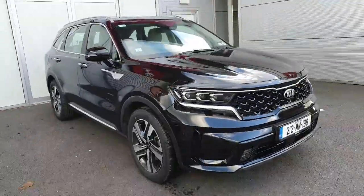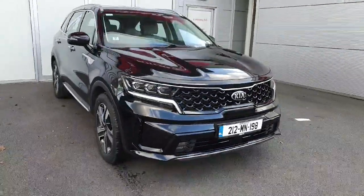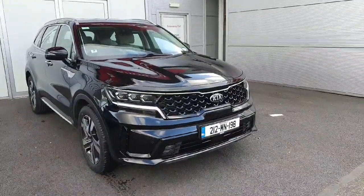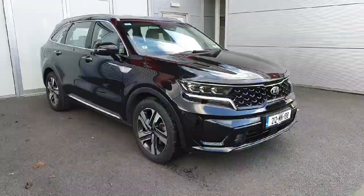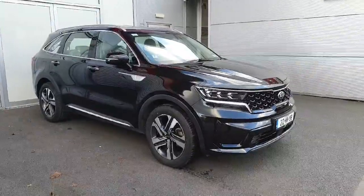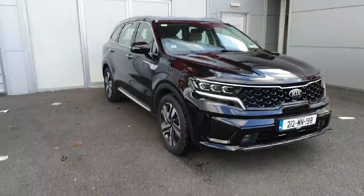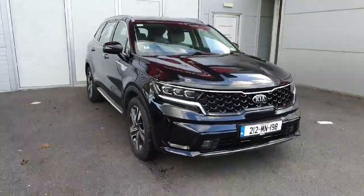This car has 19 inch alloy wheels with a chrome finish along the front grille and along the sides. This is the K3 version, so it has a full leather interior, front and rear parking sensors, and a reverse camera.